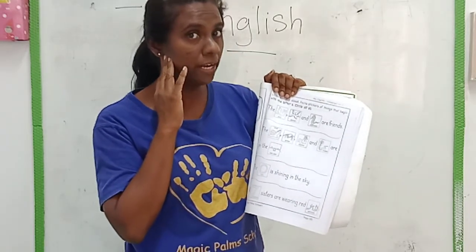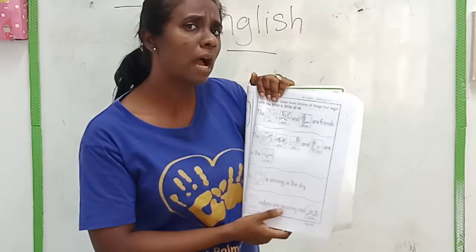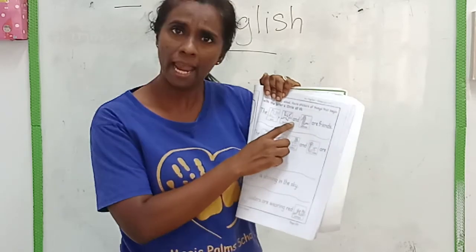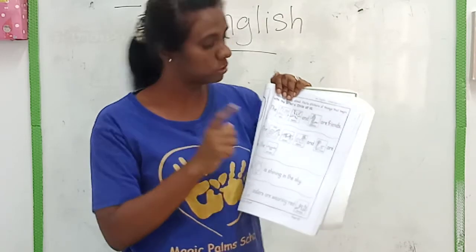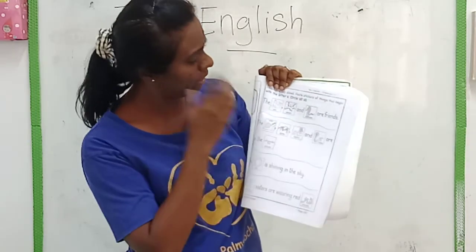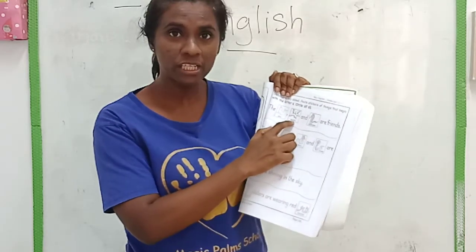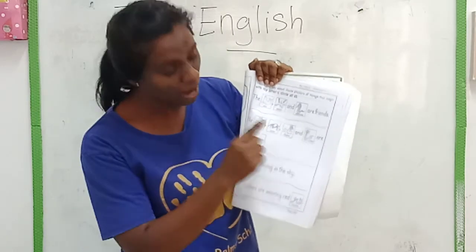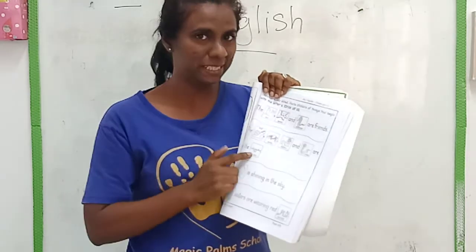Now you already listened, right? So you can read for teacher. But before that, what do you need to circle? Do you need to circle A? Do you need to circle F? No — you need to circle all the S, letter S. Look here, where is the letter S: seal — S, starfish — S, seahorse — S. You have to just look around, circle all the S, and then color the pictures nicely.